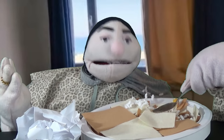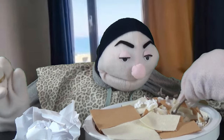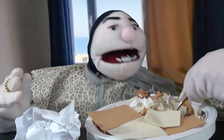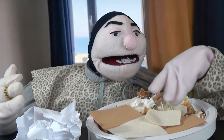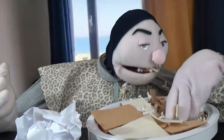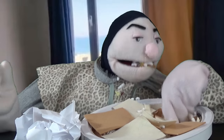So there's chicken thighs, corn, green beans, carrots, and my homemade gravy.